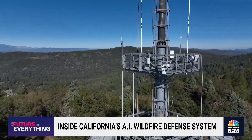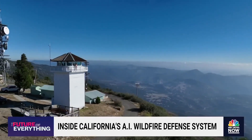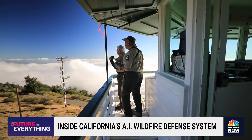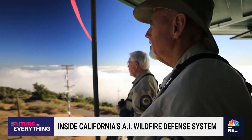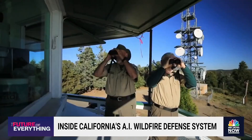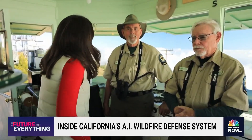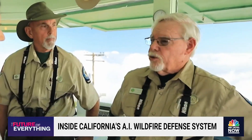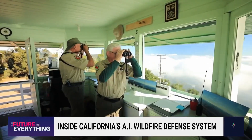But that doesn't mean this technology is a replacement for real people. For more than a hundred years, watchtowers here at Booker Hill have been used as a fire lookout, and Cuyamaca Peak is covered too. This one still is today. Volunteers Ron and Ernie spend hours monitoring for signs of smoke. What do you make of AI now supplementing your job? It's another tool. I don't think you're ever going to replace, at least not for a while, the human factor.